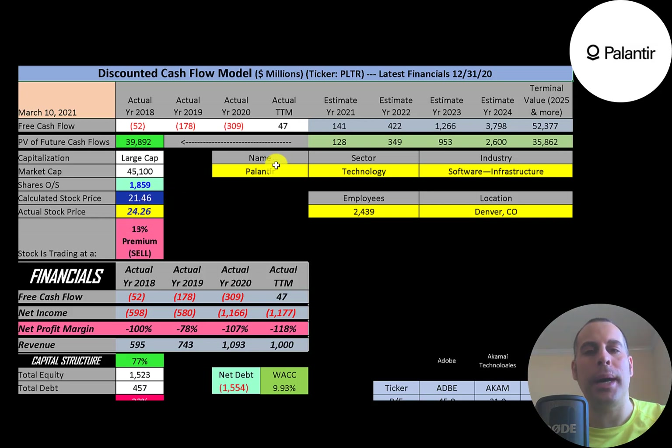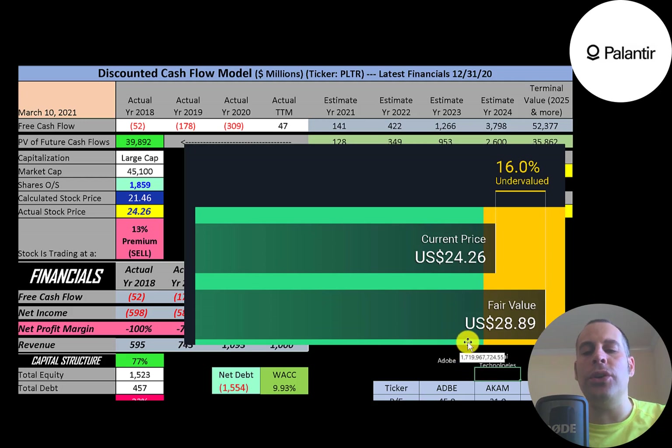They're currently trading at $24, so they're trading at a 13% premium — a sell according to the model. Simply Wall Street values the company at $29, calling it undervalued and a buy. It's hard to value a company with negative free cash flow; I had to assume revenue growth based on analyst estimates and estimate their expenses to predict future free cash flows.